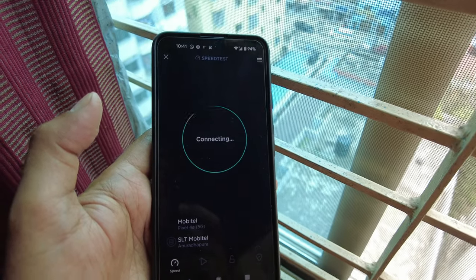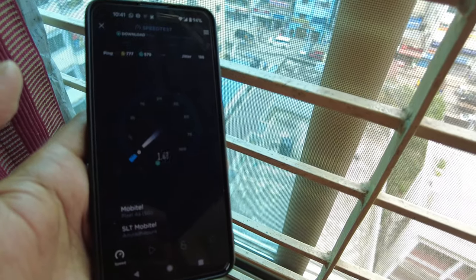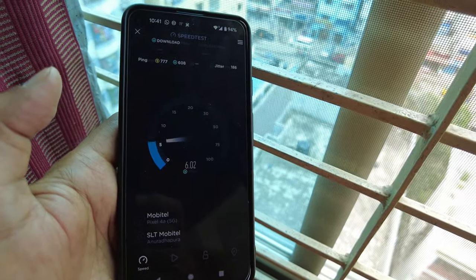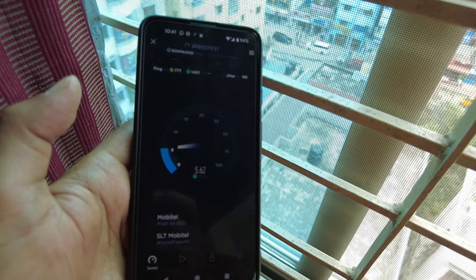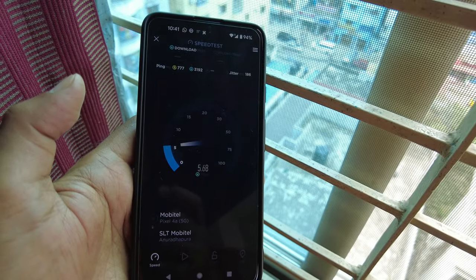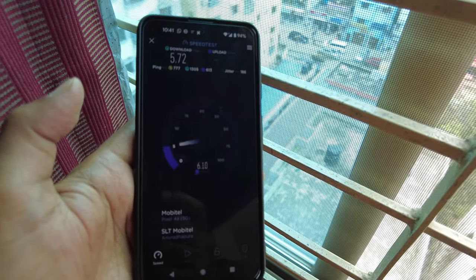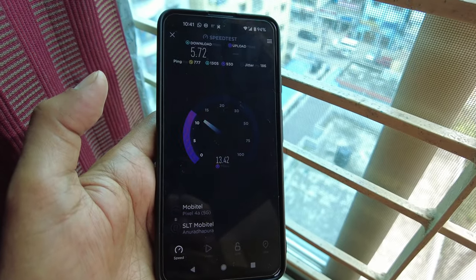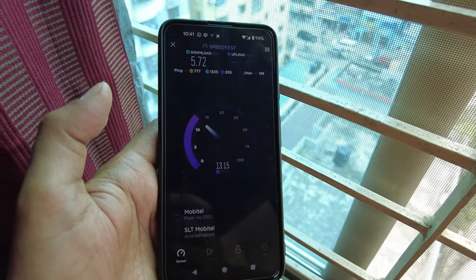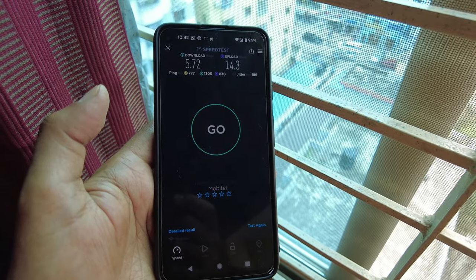It is connecting again and you can see that Skyroam is steady and working. Okay, this time we have a download speed of 5.72 Mbps and an upload speed of 14.3 Mbps, which is not bad.